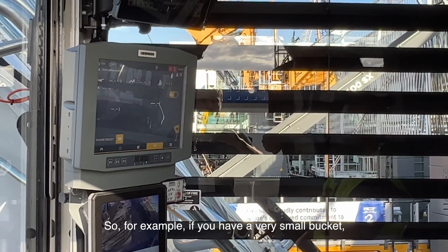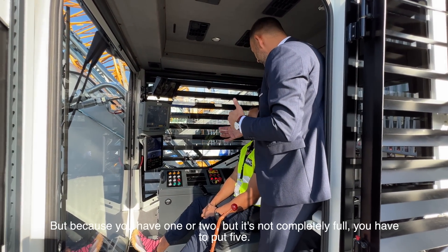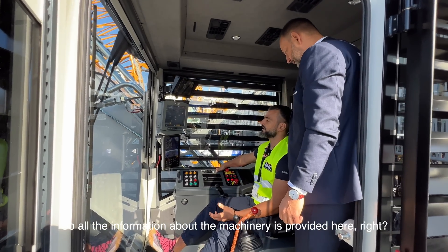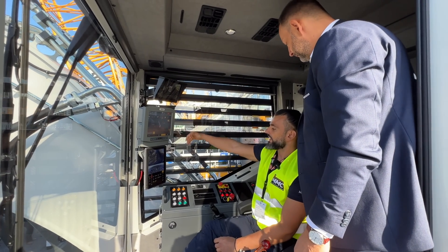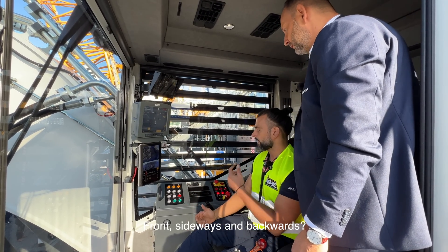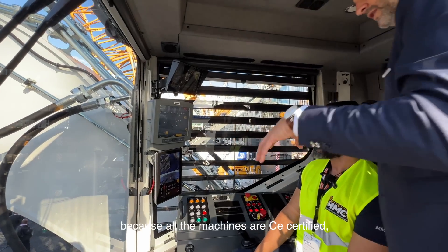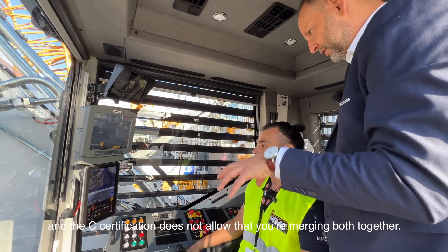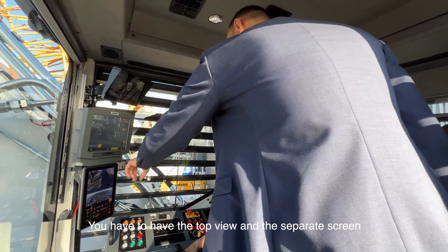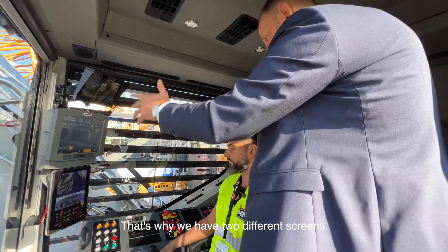The system is also dynamic — if you had one or two buckets not completely full, it will tell you to do five passes instead of the usual four. On the second screen you have the sideways and rear cameras. We have two separate systems because all machines are CE certified, and CE certification does not allow merging both views together. You must have the top-view screen and a separate screen with separate angle cameras — that's why we have two different screens.